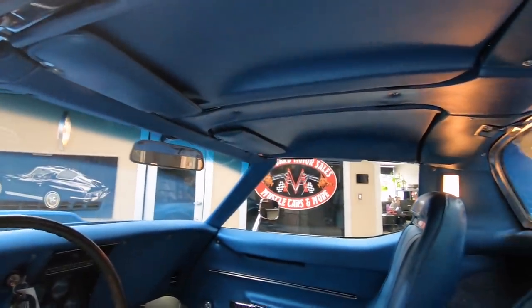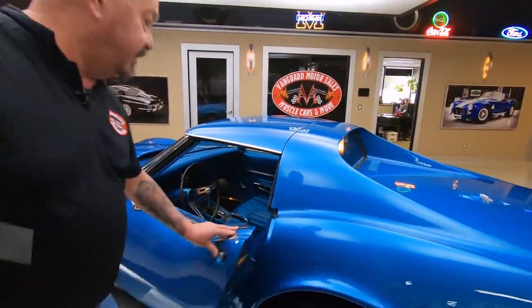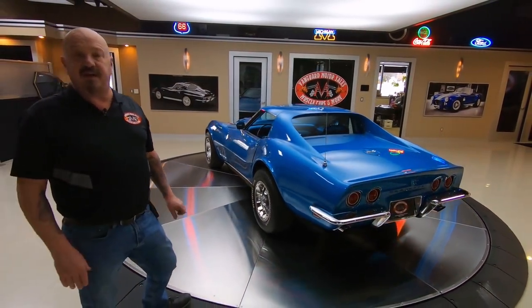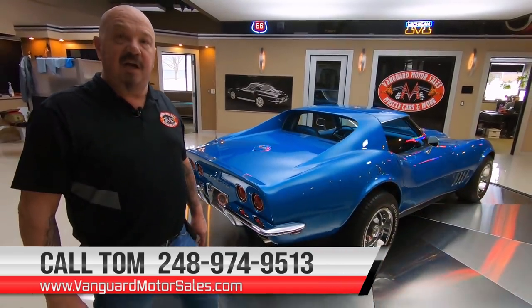At Vanguard Motor Sales, we don't do any consignment whatsoever. So that means we own this Corvette, and you know we did our homework before we bought it. The first thing that happens to every car when they get here at Vanguard is they go up on the lift so we can check them all out and tell you all about the car when you call Tom at 248-974-9513.